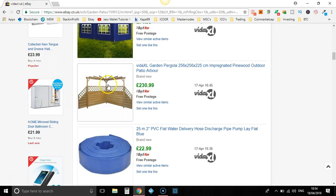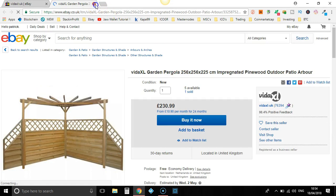Two hundred and thirty for that one. Let's see how many they've sold. Only one. So let's close that.